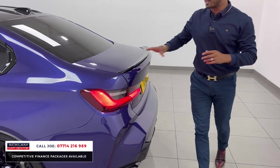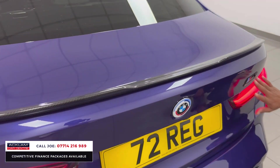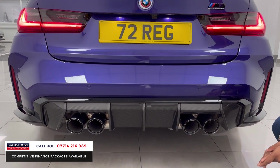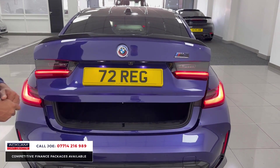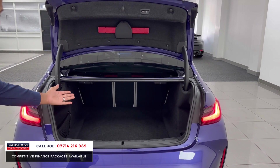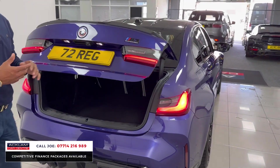As you get to the back of the car, the first thing you'll notice is this beautiful carbon fibre rear spoiler. More anniversary badging, M3 badging as well. This full rear diffuser is carbon fibre, followed by the quad tailpipes. LED rear lighting system. Automated tailgate, and you've got yourself a nice generous boot, and the seats go down as well. The handle is just there — press that button, it closes up.